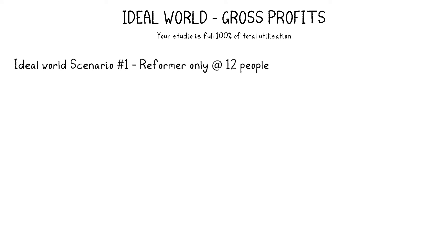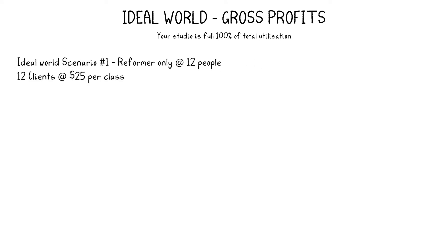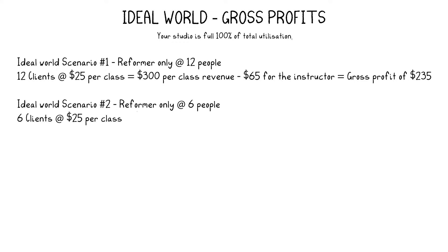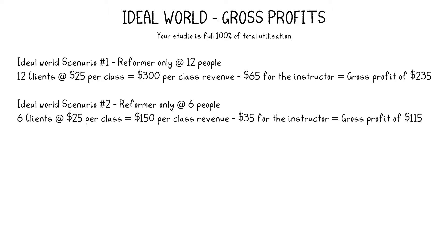For example, if you have 12 reformers in your room at $25 each client, that is a maximum of $300 per class revenue. Put aside $65 for the instructor and you have a gross profit of $235. That's almost double what you're probably paying your instructors, but you're still making a gross profit of $235. For six reformers at $25 per client for a full session, your revenue is $150. Take away only $35 for the instructor, and your gross profit is $115.